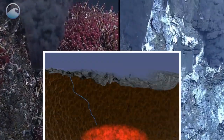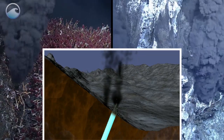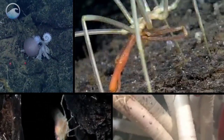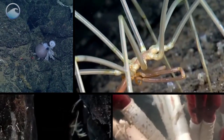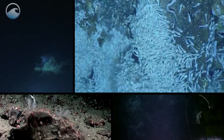Basically, a hydrothermal vent is a hot spring produced by underwater volcanoes or tectonic activity. But what's really cool about them is the abundance and assortment of life that exists there. It's not life like we're used to up here on the surface — it's adapted to the dark conditions of the deep ocean.